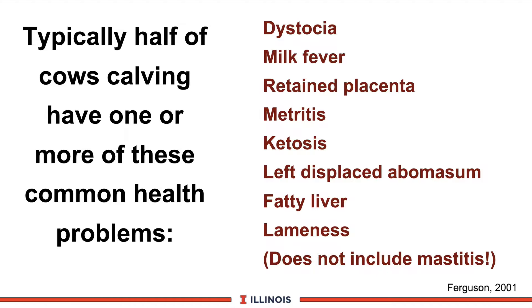Jim Ferguson, a researcher from Pennsylvania, reported that nearly half the cows followed in their herds have one or more common health problems. Most farmers would shudder when they see this entire list. Every one of these has significant economic losses, as was discussed in some of our other modules.